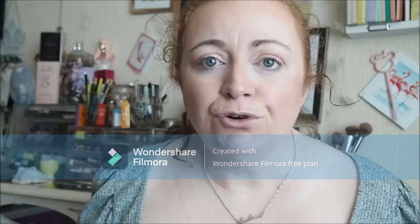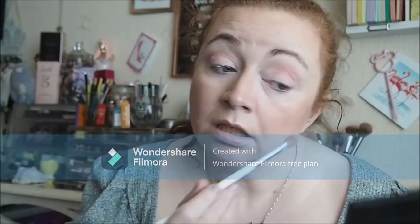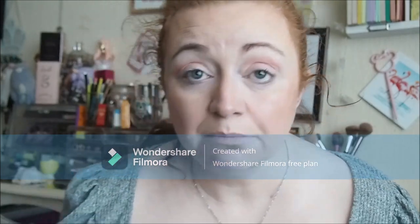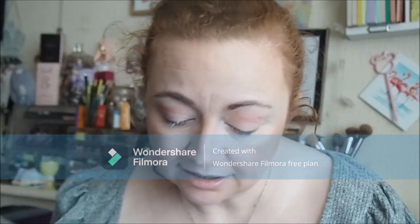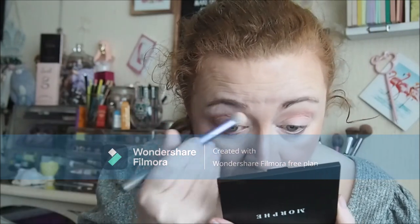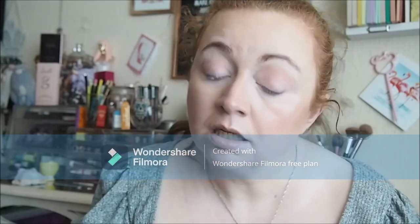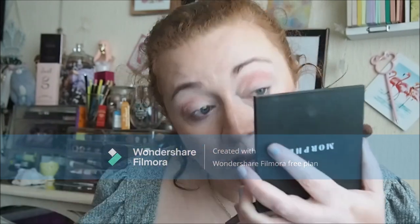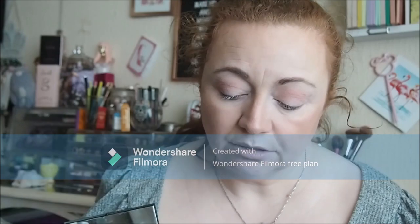I've got about four different ColourPop palettes that offer these types of shades, so I could quite easily pass it on to my mum - that's what I'm trying to say. I'm going to go in now with That's Classic, this cream ivory shade here, just for the brow bone. Nothing to report - it's just what the name says, a classic ivory shade.